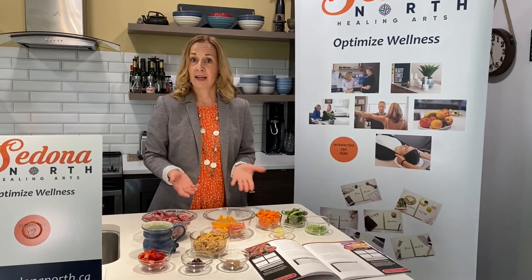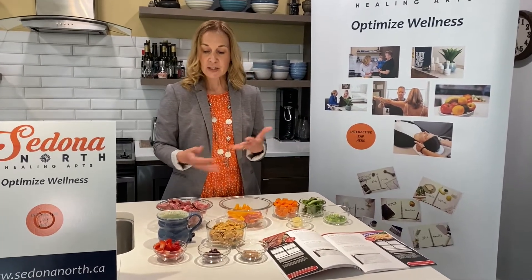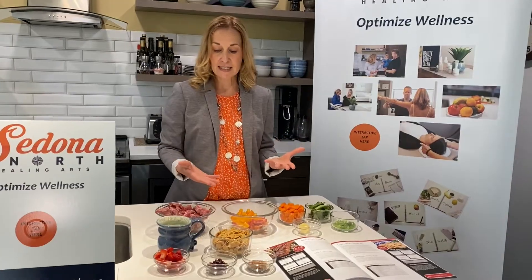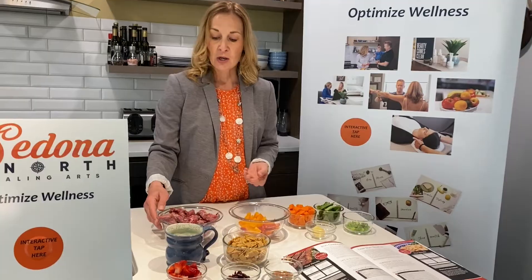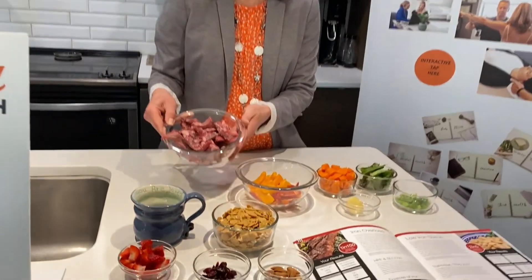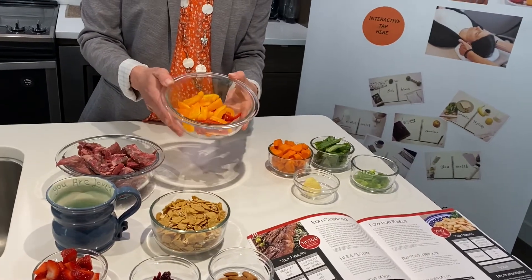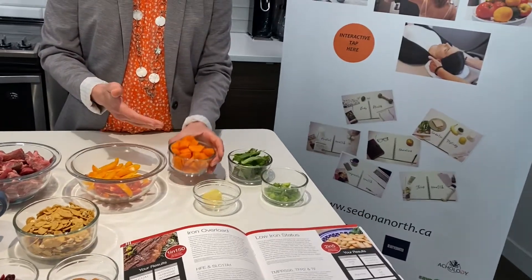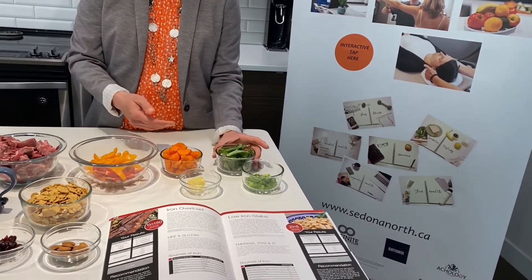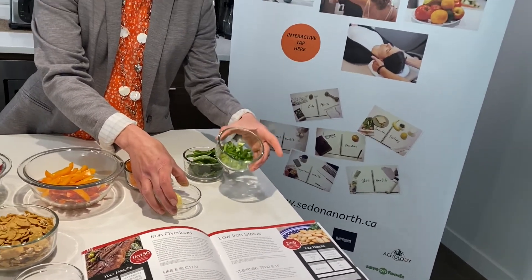Another way that we can incorporate iron-rich foods is cooking with things like beef, pork, chicken, and fish. Today I wanted to show you a neat idea of how to put together a Thai beef and basil stir-fry. Here I have some sirloin steak strips. I've chopped up some fresh peppers — orange peppers as well as red peppers. I've got some fresh carrots chopped, as well as some fresh Thai basil, some ginger root, and some green onions.